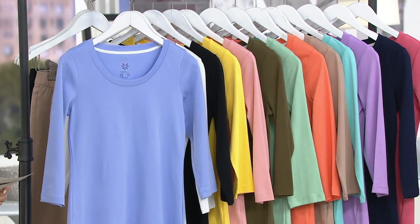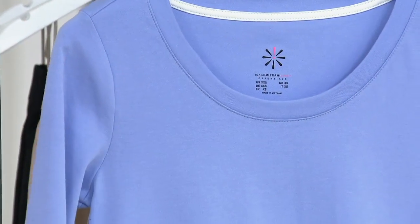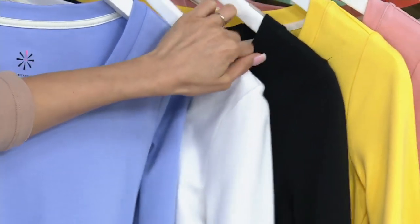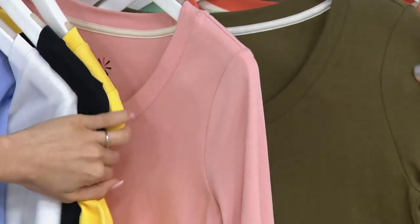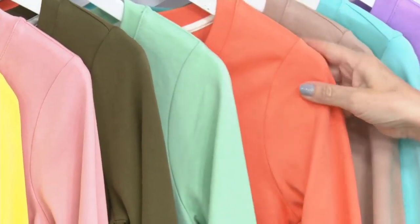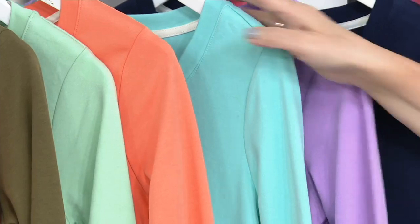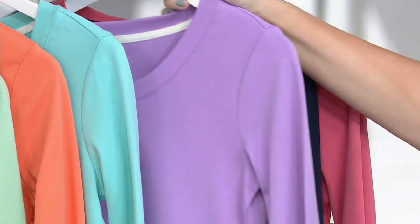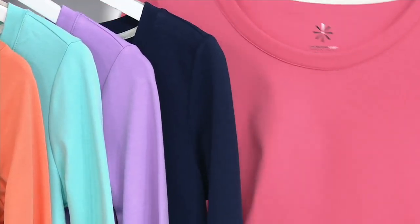Let's go through the colors together. Starting right here we have powder blue, then white, black, canary, rose blush — that's new — desert green, mint tea and nectarine, both new this month. The cappuccino I'm wearing is also new. We have island breeze, purple hyacinth, dark navy, nautical, and seaside rose.